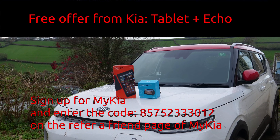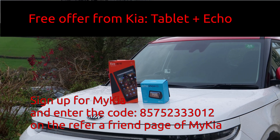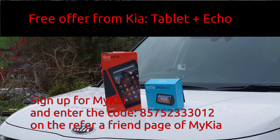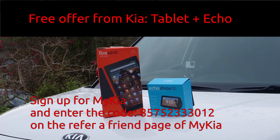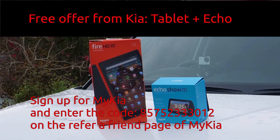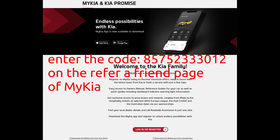Kia has been running a referral scheme that at the moment offers the new Kia purchaser, for any Kia car, a free Amazon Fire tablet and an Amazon Echo 5 device. The Fire tablet is a good tablet once you turn off Amazon's advertising, and the Echo 5 device makes a good bedside clock, again once you turn off everything else. Use my Kia referral code immediately after you have bought your Kia car, and enter my code on the refer-a-friend page of My Kia.